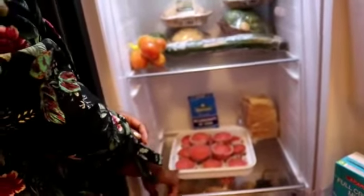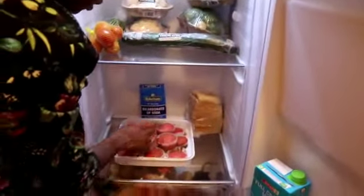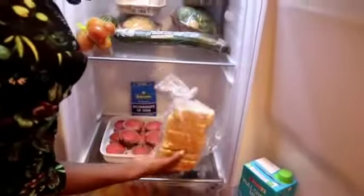Then we go to the next compartment — this is just for snacks or things that I eat. This cupcake I baked today, since today is Sunday. And my bread, which I don't eat.